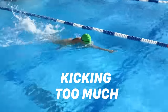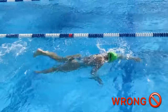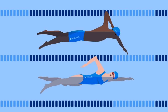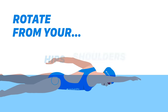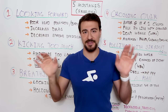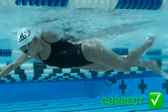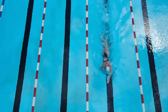Mistake number two is kicking too much. I know it sounds counterintuitive — you think, I want to swim faster so I'm going to kick more. Wrong. That's not how it works. Swimmers don't need to kick as much as they think they do. It should actually be incorporated in the stroke through hip rotation. I'm not saying kicking is bad — the best swimmers in the world have an amazing kick. But when you're training, unless you're doing a kick set or something at really high speed, you should be driving with hip rotation.